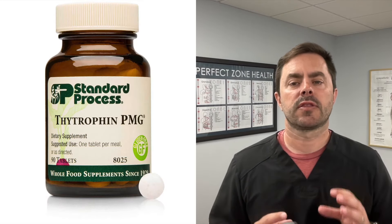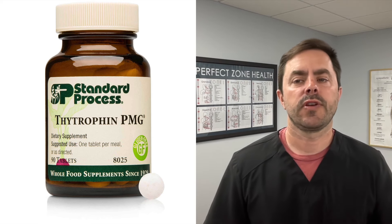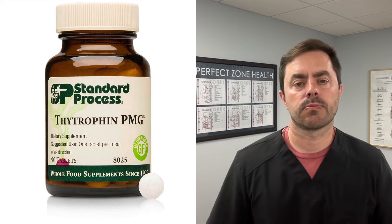Hey everyone, Dr. Bell here with Dr. Bell Health. Today we are going to be talking about thyroid and a supplement specifically for it: Thytrophin PMG by Standard Process.